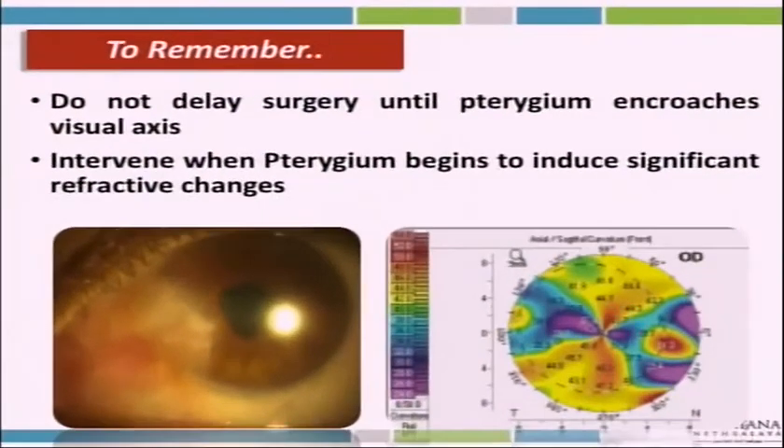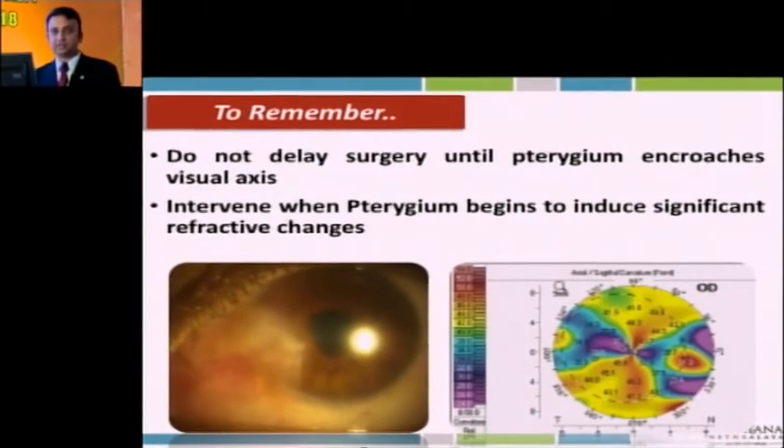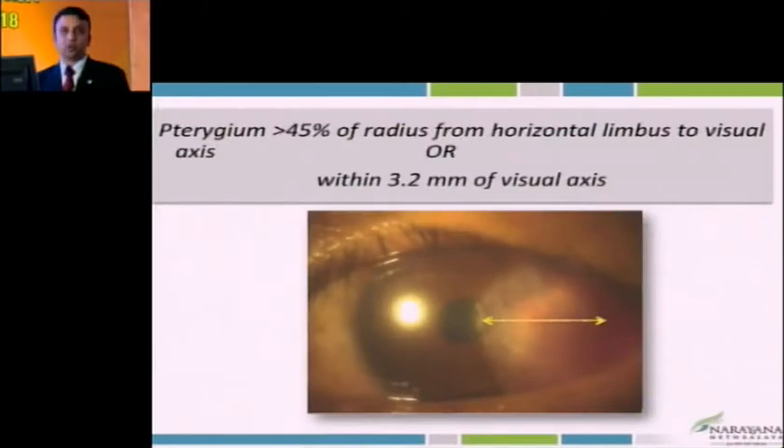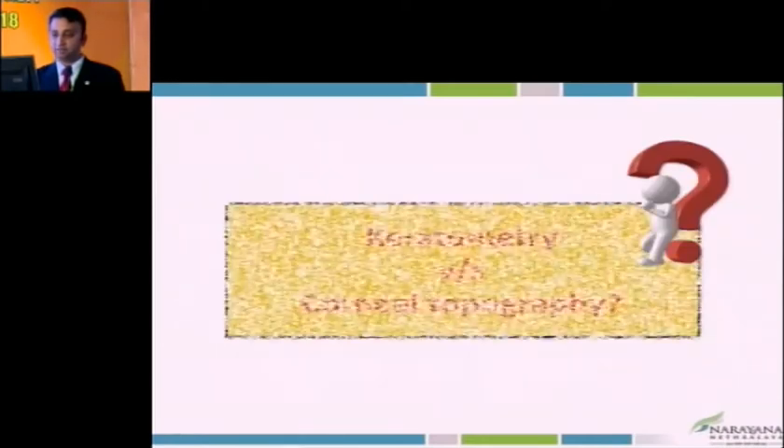Once any symptomatic relief or restriction in ocular motility is needed, we have to remember — before it reaches the visual axis, we should do the surgery. When it increases in size, it leads to significant irregularity and refractive changes and by that time we would have lost a chance to operate a clean-cut case. Some groups suggest that when more than 45% of the horizontal radius from center of cornea to the limbus is involved, or the central 3.2 mm of the visual axis, it's better to operate. Beyond that, it may not be very predictable.